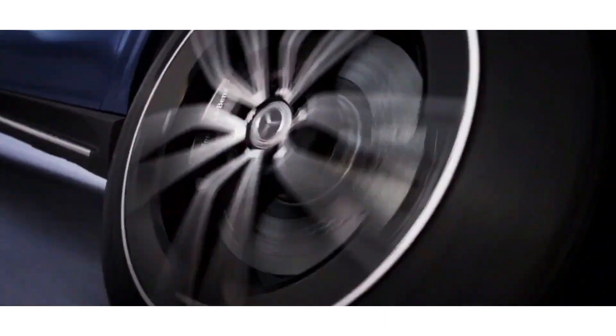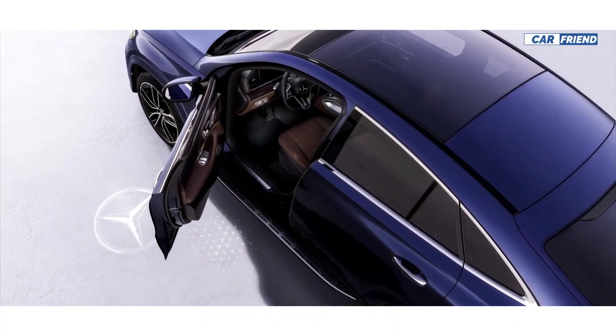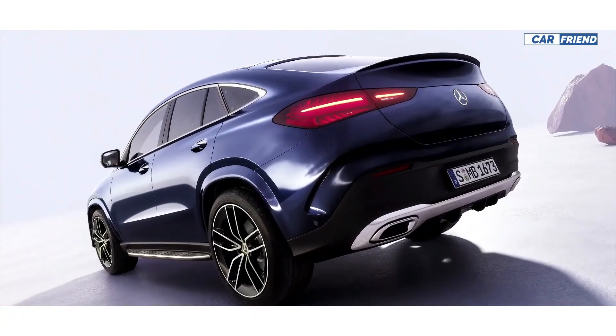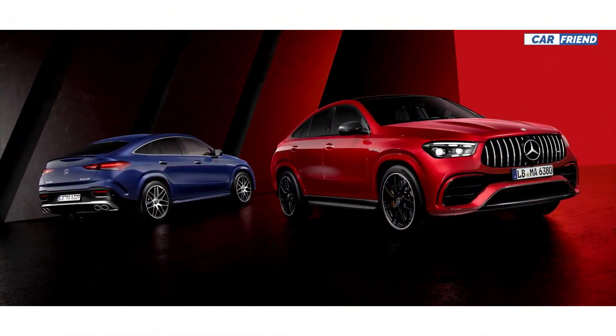Mercedes has finally revealed the new 2024 Mercedes-Benz GLE Coupe, which is now more modern and attractive, combining aerodynamic lines and elegant elements to create an imposing and current appearance. What most caught my attention were the new front and rear lanterns, which now have more elegant and modern shapes and will certainly be appreciated by everyone who appreciates style and sophistication.